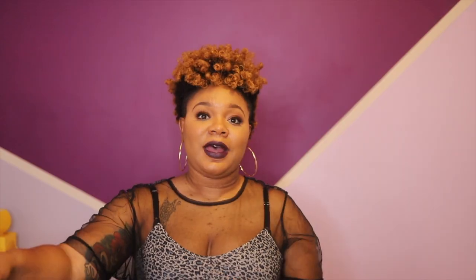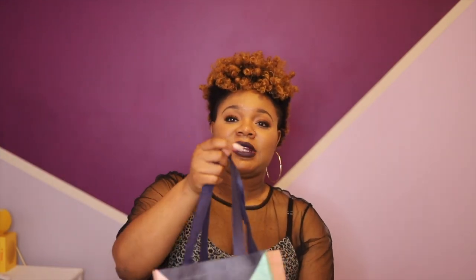Last but not least we have some dusting powder. So that is all for the Target bag. To recap: with the Target registry you get a free welcome kit, a year of exclusive deals, a 15% off registry coupon, a universal registry, and free registry returns. There are a lot of items in there that I'm definitely going to use.